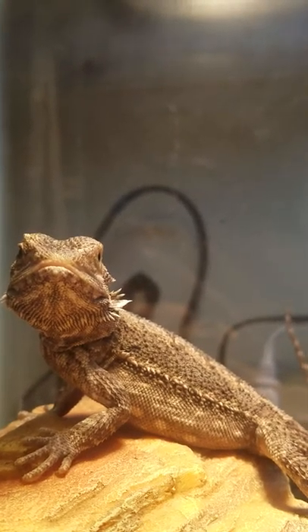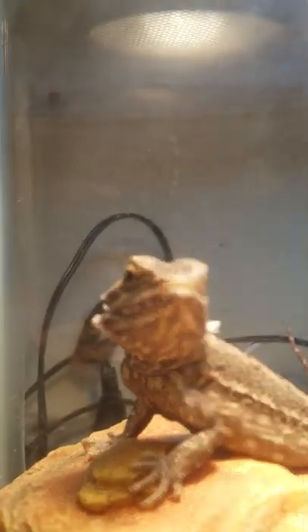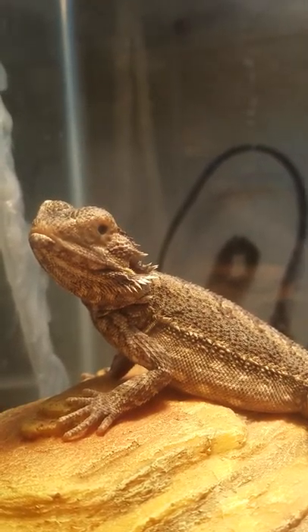He can still moisten his eye, but his outer eyelid — like you can see over here — yep, there we go. You can see he's got the outer eyelid on that eye. We're going to see if this eye can be saved or if it's going to have to be removed.